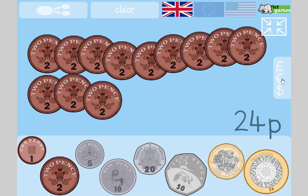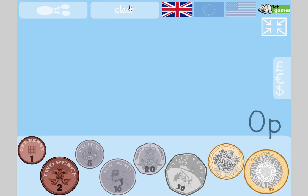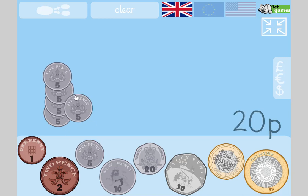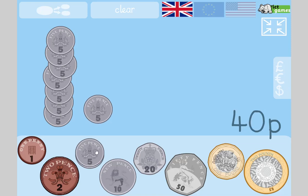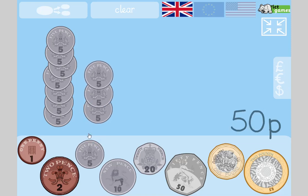Now we're going to count in fives — everybody join in! Five, ten, fifteen, twenty, twenty-five, thirty, thirty-five, forty, forty-five, fifty, fifty-five, sixty. I'll stop there.